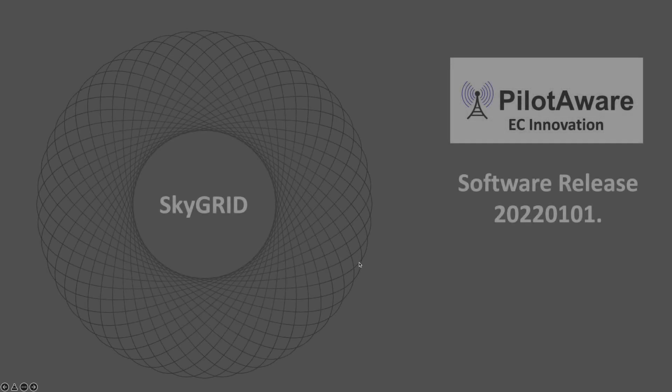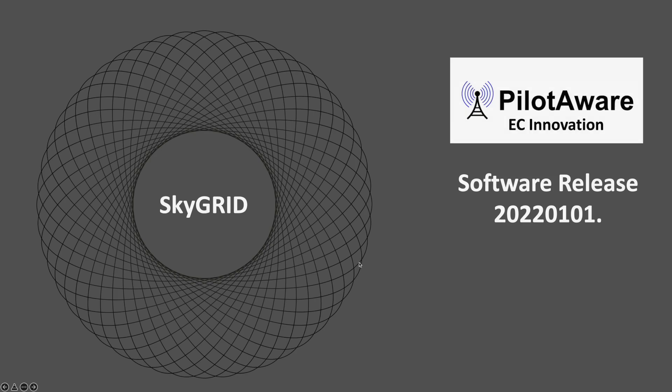Hi there and welcome to the latest PilotAware video. In this video we'd like to introduce you to our latest software for release in 2022, and this is bringing to you our latest innovation which is PilotAware SkyGrid.